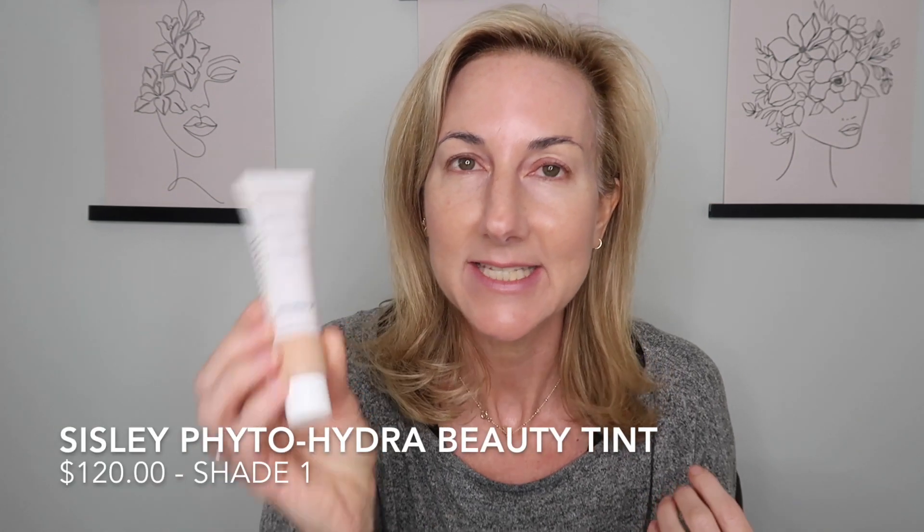For a quick and easy complexion look, I am going to be using the Sisley Fetohydra Tint in Light. I really like to put this on with my fingertips, just taking a little bit and putting it all over for a little bit of coverage. This one doesn't give a huge amount of coverage — it's perfect for weekends or everyday wear when you just want nice, healthy, glowy skin.